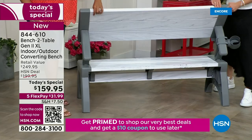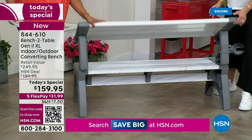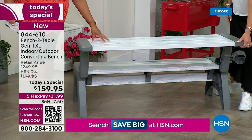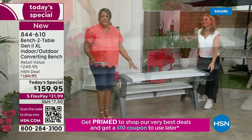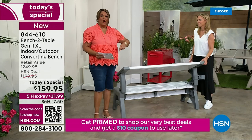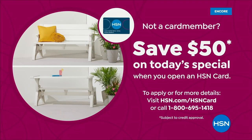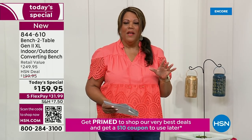With one arm, pull it back — there it is as a bench. One arm, pull it forward — there it is as a wonderful picnic table. I want to give you $50 off — it's already $90 off the retail value. Take another $50 off because you need the seating. All you do is call the number on your screen or go to hsn.com and apply for your HSN card. It's called Apply and Buy — you buy something and get $50 towards it.